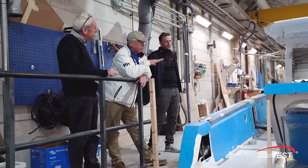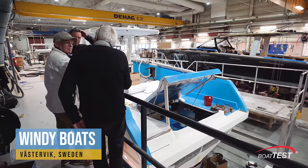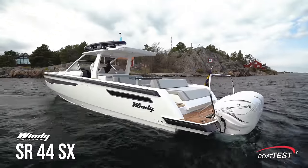Hi Captain, Steve for BoatTest.com and today I'm in Vestivik, Sweden, headquarters of Windy Boats, and I'm going to take a look at the SR44SX.